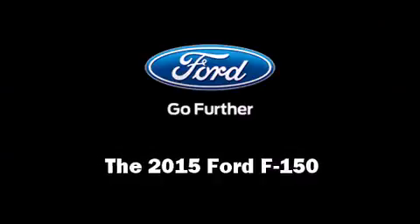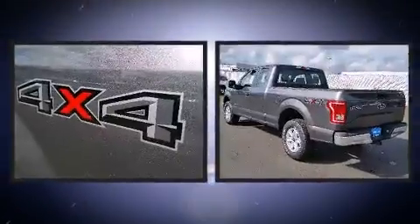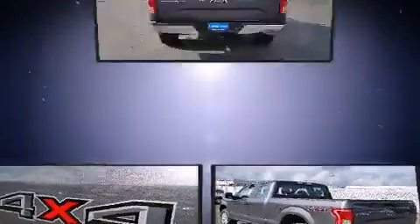Discerning drivers will appreciate the 2015 Ford F-150. It features four-wheel drive capabilities, a durable automatic transmission, and a refined six-cylinder engine.